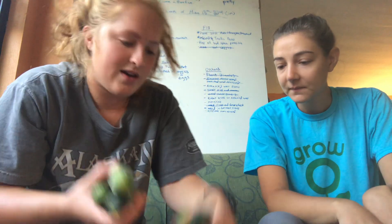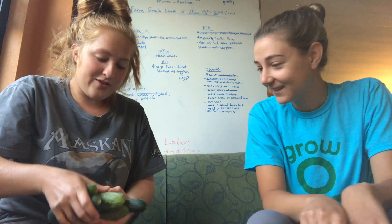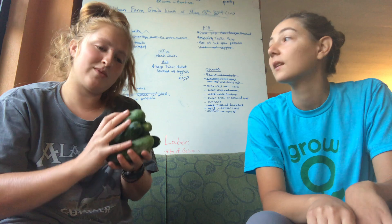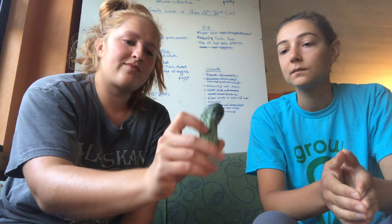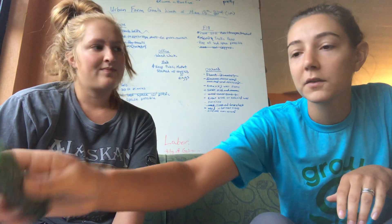Up next we have another item we harvested from our high tunnels at the Meadow: pickling cucumbers. They're so cute! I haven't pickled anything this season but I know there's been a recipe in the pharmacy for pickling cucumbers. They're so good, and you can also just eat them straight. The main difference is the size and the rind — the outside is a little rougher than a normal cucumber.